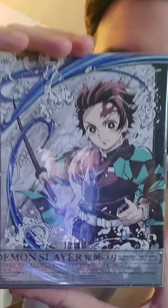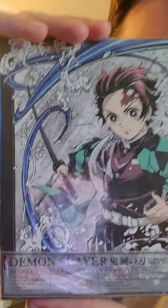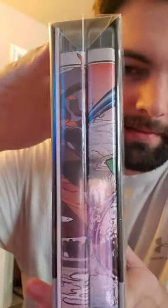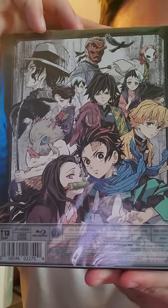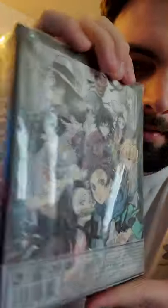Look at that. Isn't that beautiful? I'm going to show you the side, and the back. Look at that — that's going to look great on my bookcase or just stacked.